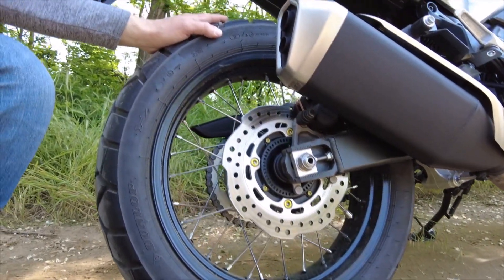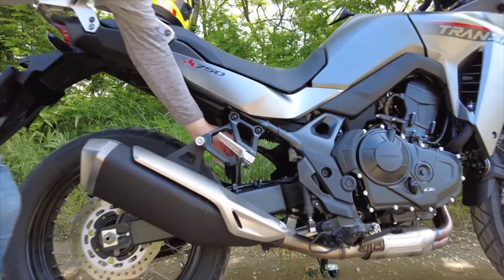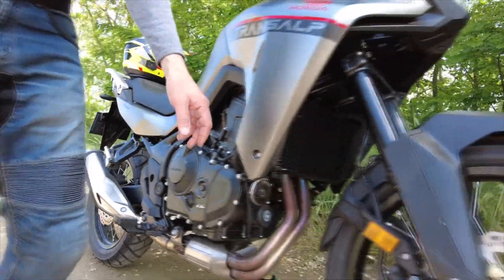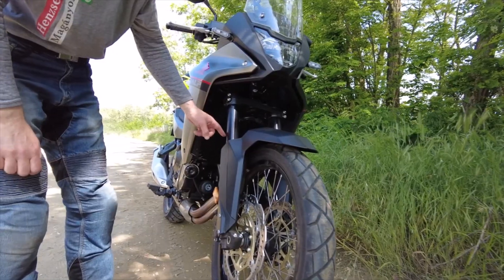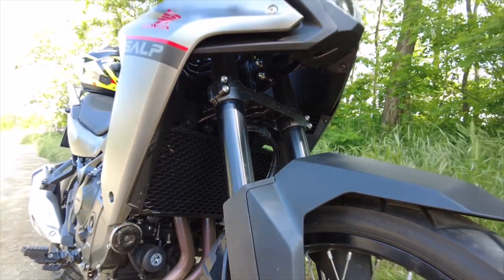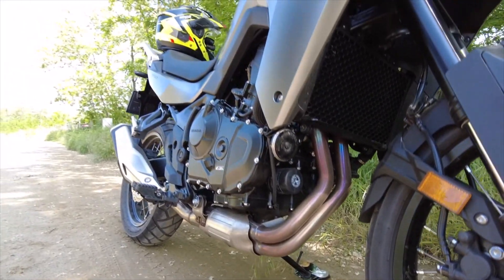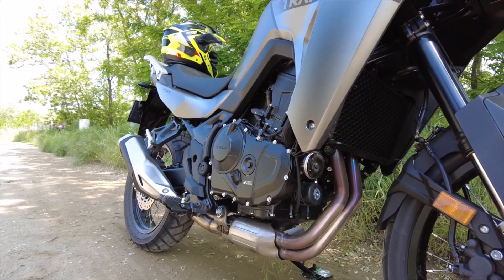Hátsó kerékméret 18 colos, mint egy igazi túraendurónál. Hátul a sárvédelmet nagyon jól oldották meg – profi meló. Rugó előfeszítést hátul tudunk állítani. Elől már 21 colos a kerékünk. A hosszú rugóutakról természetesen említést tettem – ezek állíthatatlanok, ha valakinek arra van igénye, akkor természetesen ezen tud módosíttatni. A hasmagassága 210 mm. Az oldal- vagy a leömlőknek a védelméről az opciók körében természetesen gondolkodni lehet.